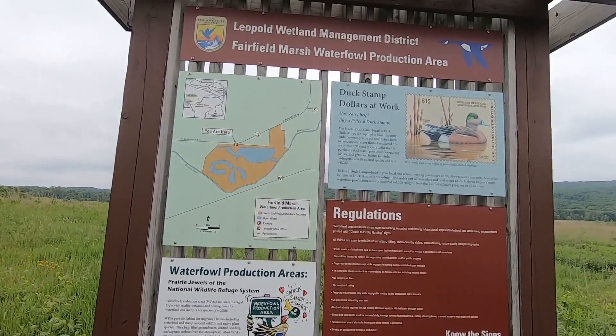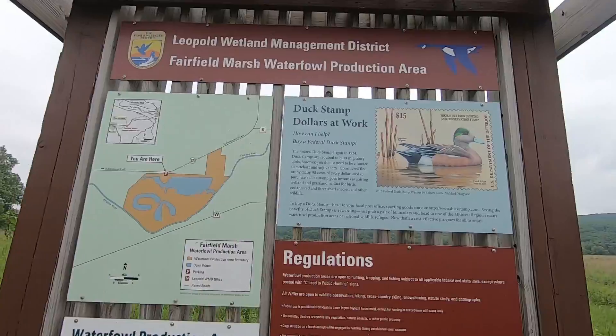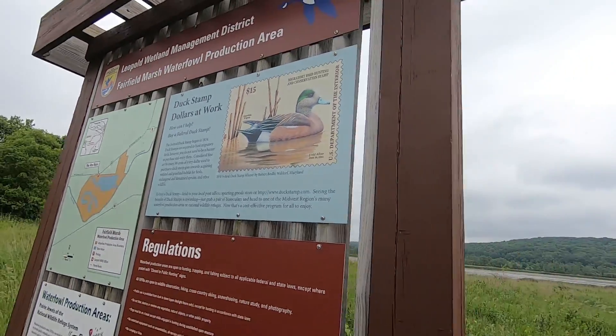I'm at Fairfield Marsh Waterfall Production Area just outside of Baraboo, Wisconsin. One of the reasons why I want to show off the duck stamp and the benefits of it is here is a milkweed plant with a Monarch Caterpillar.